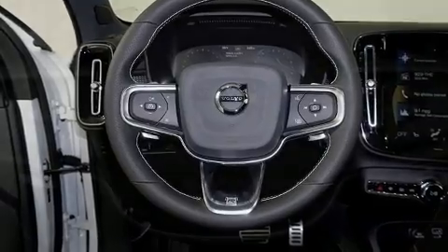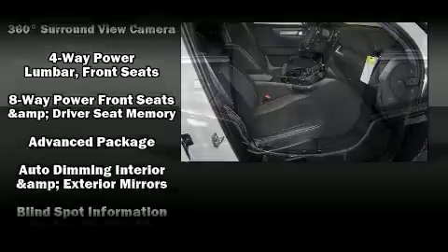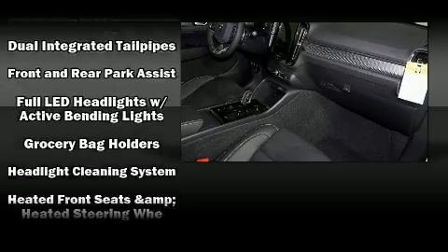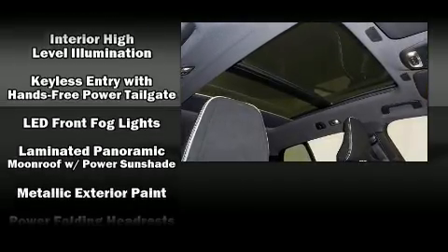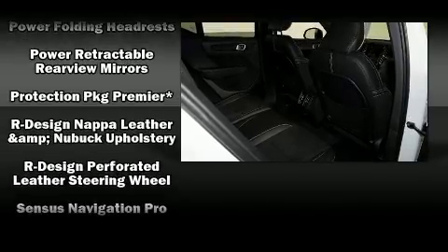Volvo also prioritized safety and security by including dual front impact airbags, head curtain airbags, traction control, brake assist, anti-whiplash front head restraint, a panic alarm, an emergency communication system, and 4-wheel disc brakes with ABS. You'll never lose visibility with rain-sensing wipers, which activate automatically when the drops start to fall.